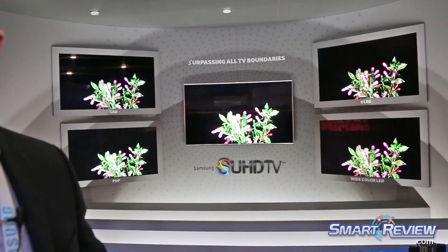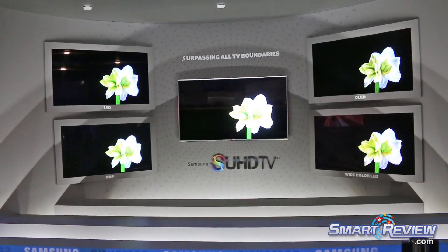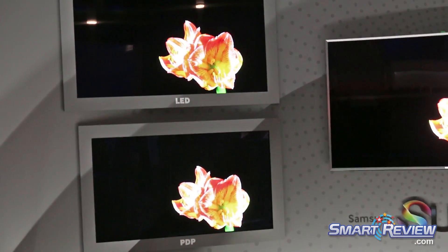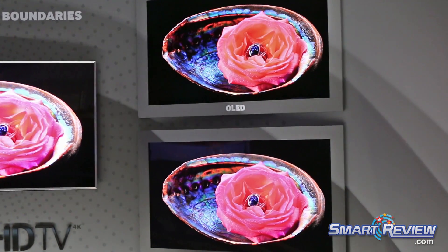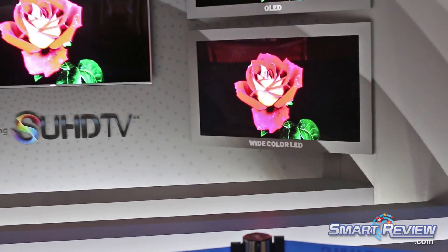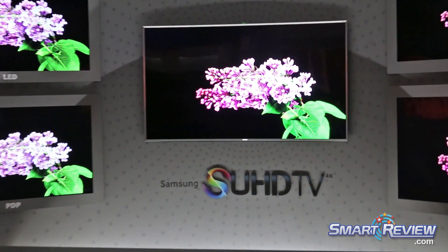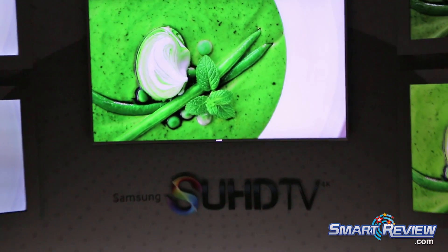Samsung's been the leader in TV technologies for years. You can see here all the different styles. You've got LED, which was known for brightness; plasma, which was known for contrast — the discrepancy between black and white; up in the corner you have OLED, which is known for its impressive black levels; and on the bottom, wide color LED, which speaks for itself with the ability to produce a wider range of colors. In the middle we have an SUHD — you take all the best things those four technologies were able to do, put them into one TV and make them even better. That's what you get out of the SUHD.